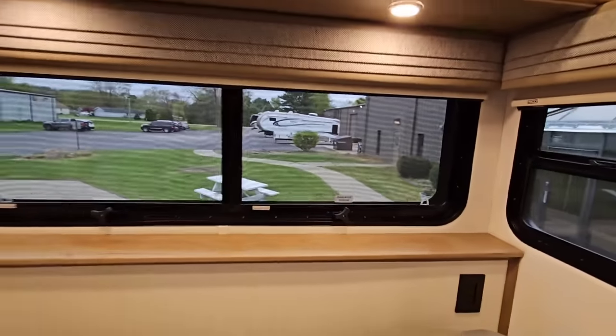When you think about an RV and how components fail after a while, it's because what you think might be real wood may not be, and different climates affect how that acts. All hardwoods here — this is something you'd expect to see in a million-dollar motor coach. You have more In-Command controls on both sides of the bed, which is really nice for getting up in the morning to turn lights on. Another LG smart TV right here, plus lots of storage.